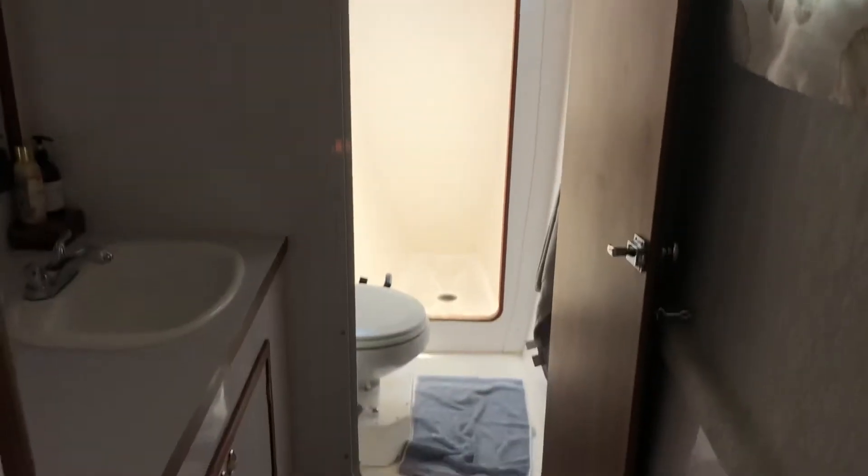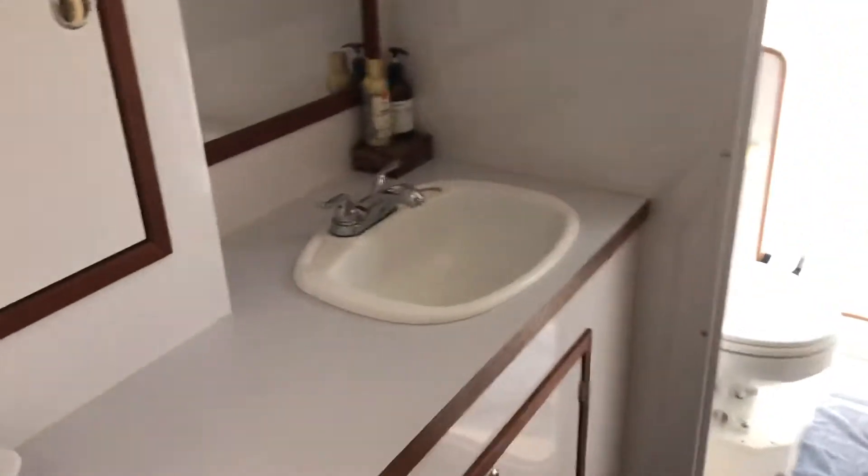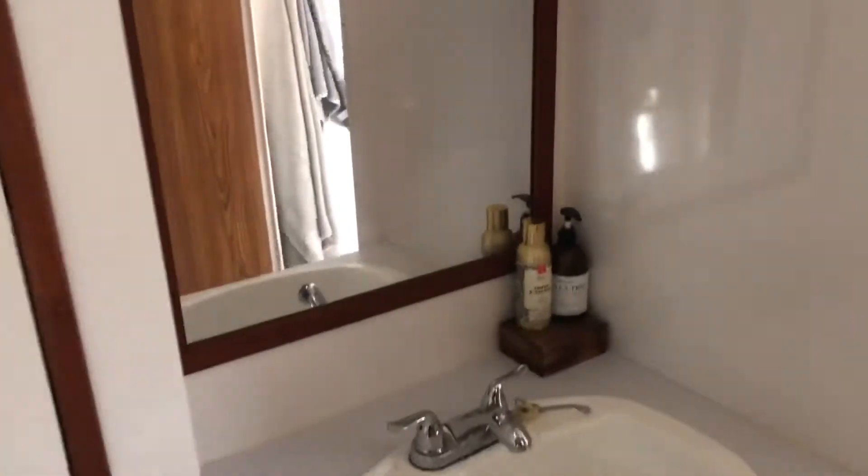There's the shower in the very bow, then the head, and then this is the sink and vanity area. Really a crazy amount of space for a 35-footer.